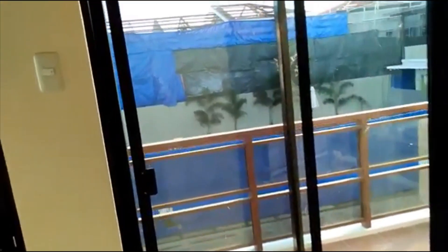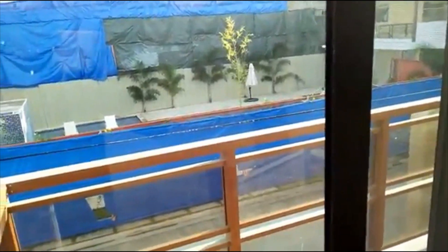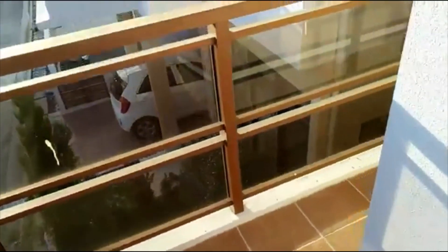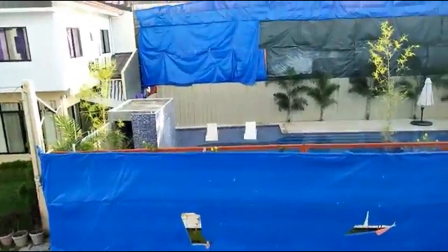This is the master's bedroom. We do have access to our porch, and outside is our view of the amenity area. That's the second floor.